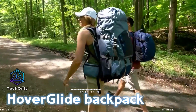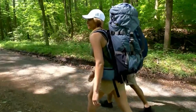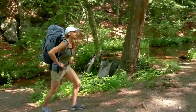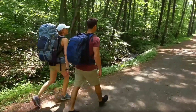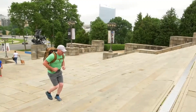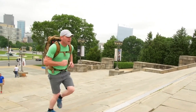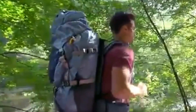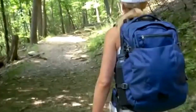The HoverGlide backpack is an incredible innovation in backpacks. It uses a revolutionary suspension system that evenly distributes the weight of the backpack, making it significantly more comfortable to wear. This technology also helps to reduce fatigue while carrying a heavy load, allowing you to walk or hike for longer periods of time without feeling as fatigued.